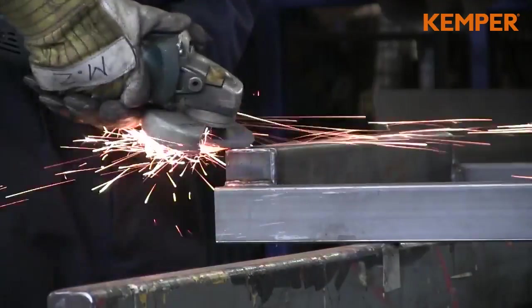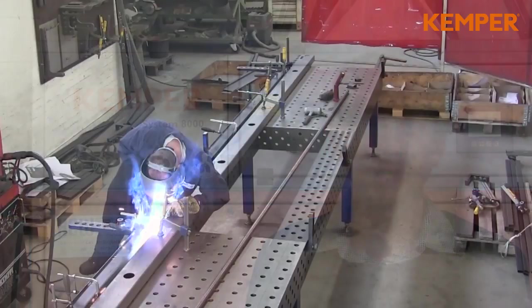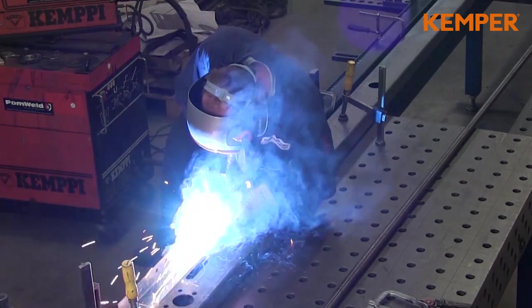The production manager of HollandLift, Mr. Roet-Breet, is convinced by the Kemjet. Since the installation of the Kemper Kemjet in 2014, the air quality in the production hall has been improved considerably. Smoke layers in the production hall are a thing of the past, and the welders are very happy about the improved working conditions. We have also taken the opportunity to work in a better climate. Everyone is absolutely happy about the air quality.